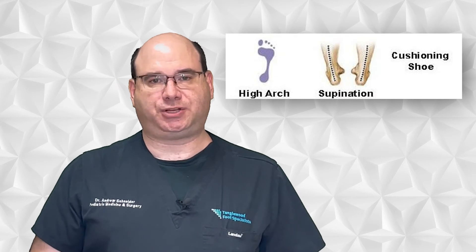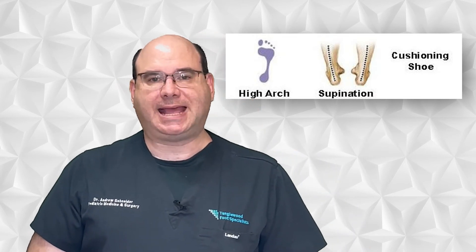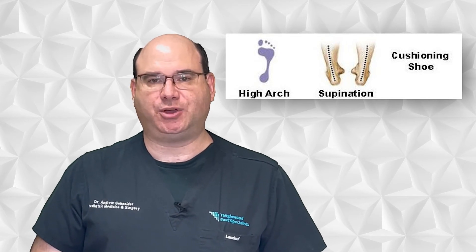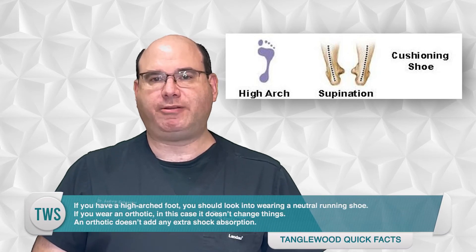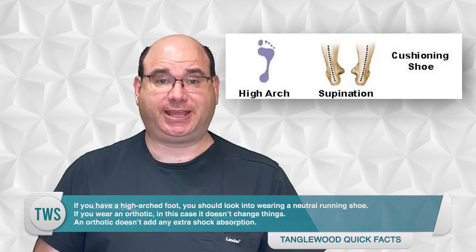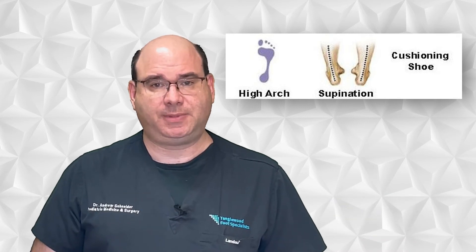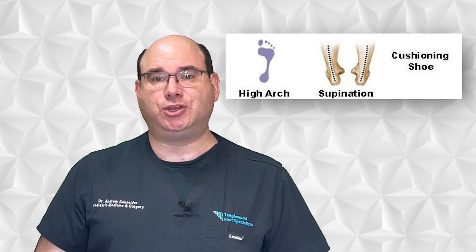If you have a high arched foot, you need a shoe that offers more shock absorption. That's because a high arched foot is rigid and doesn't have sufficient shock absorption on its own. If you have a high arched foot, you should look into wearing a neutral running shoe. If you wear an orthotic in this case, it doesn't change things — an orthotic doesn't add any extra shock absorption, so even with a custom orthotic you should stay in a neutral running shoe.